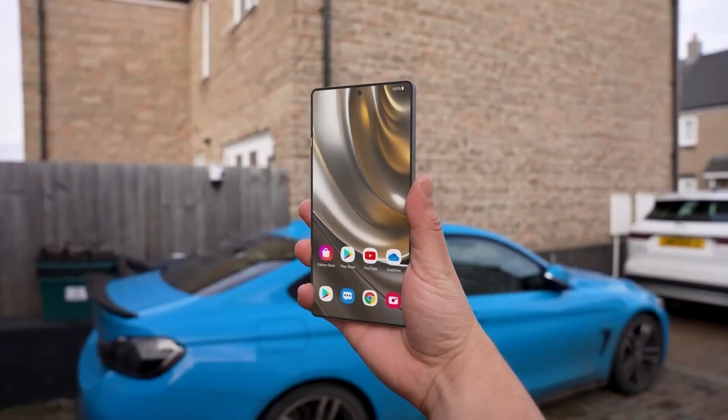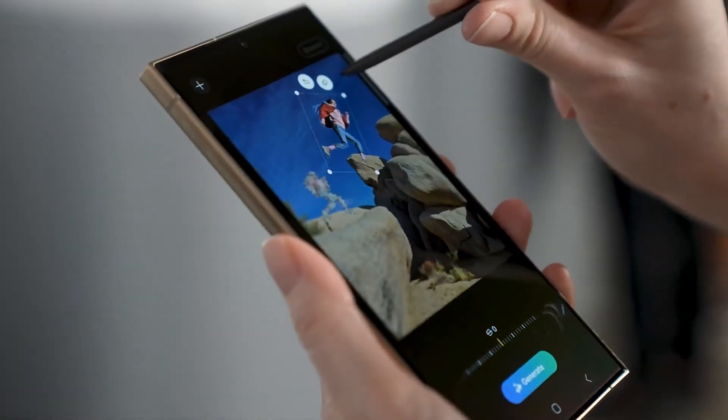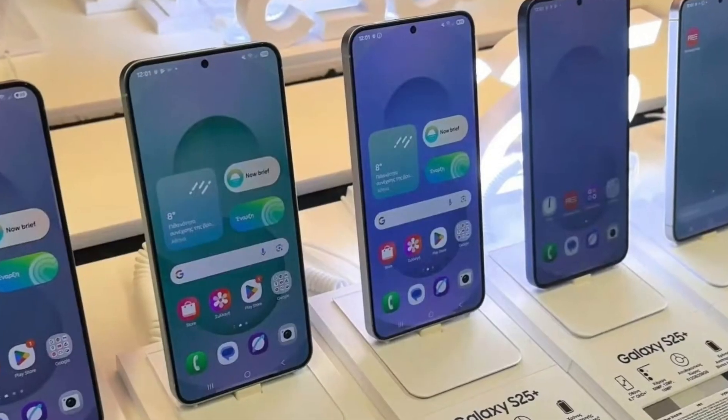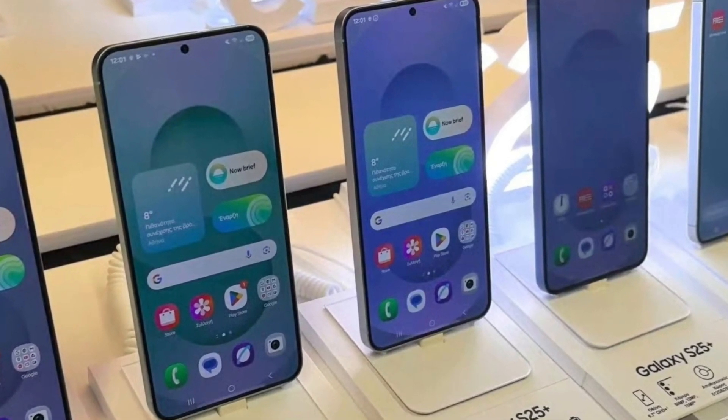In China and Taiwan, if you're planning to buy the 1TB storage variant of the S25 Ultra, you won't even get the 12GB RAM option. Instead, the 16GB RAM plus 1TB configuration is the only choice available in those markets.